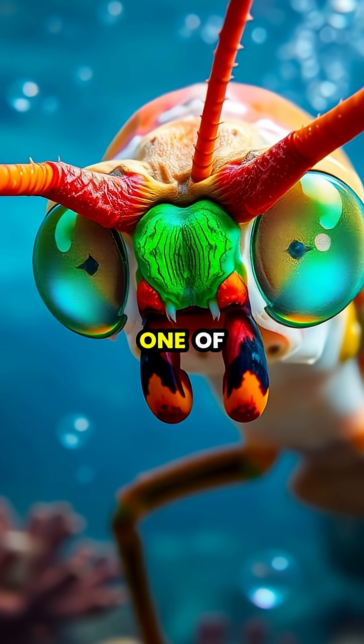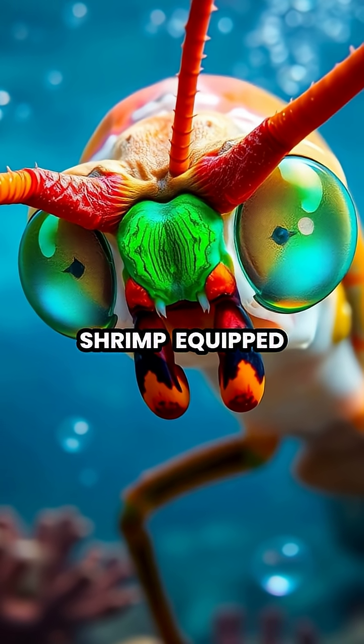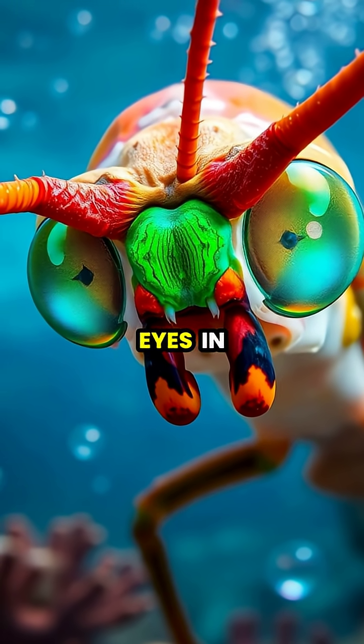Deep beneath the ocean's surface lives one of nature's most remarkable creatures, the mantis shrimp, equipped with the most sophisticated eyes in the animal kingdom.